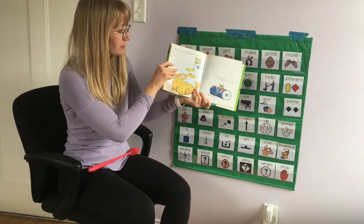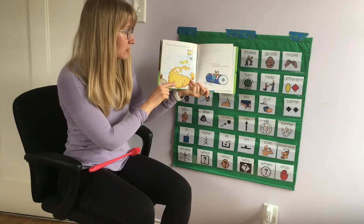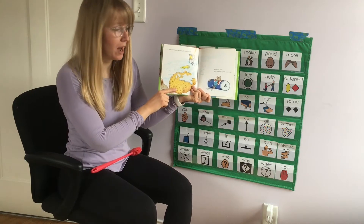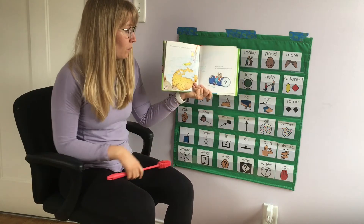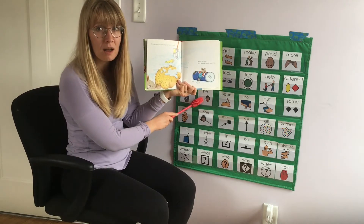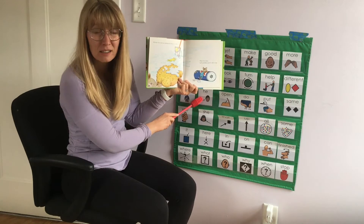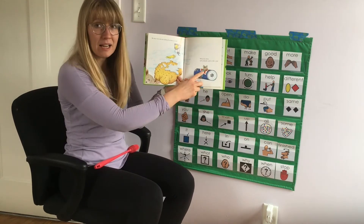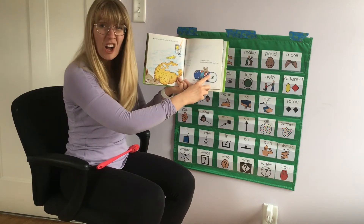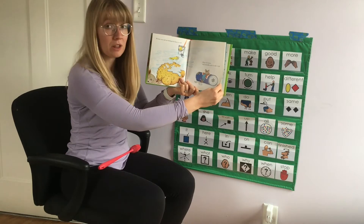Turn the page. He may even end up washing the floors as well. When he's done, he'll probably want a nap. He feels tired. I see him laying on a carton. Let's turn the page.